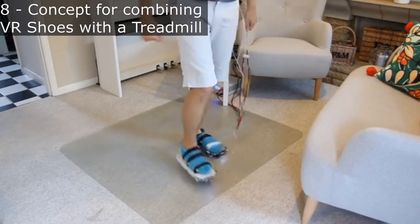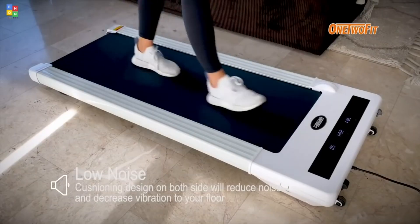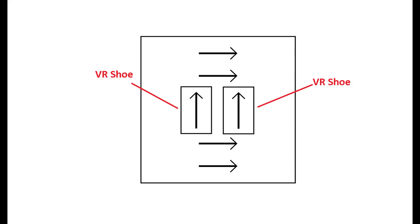As you can see, there are several VR shoes on this list that can only go forward and backward as of now. But what if you could combine them with a regular treadmill and have fully omnidirectional movement? With this concept, you would have VR shoes capable of only going forward and backward,